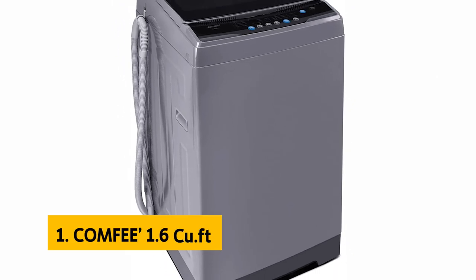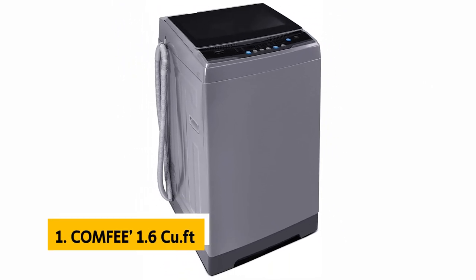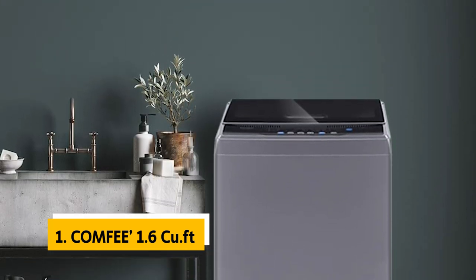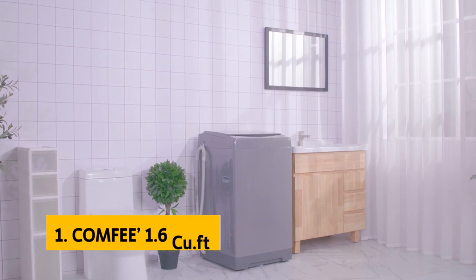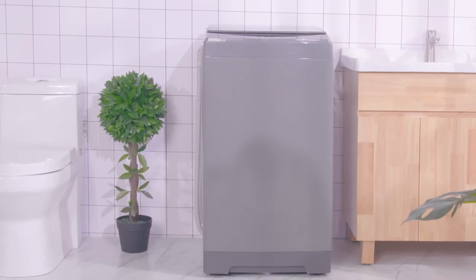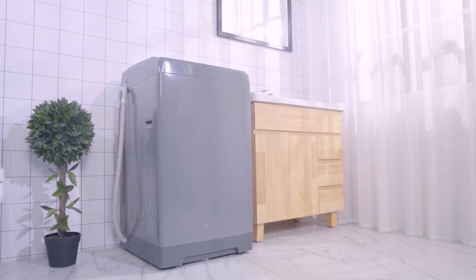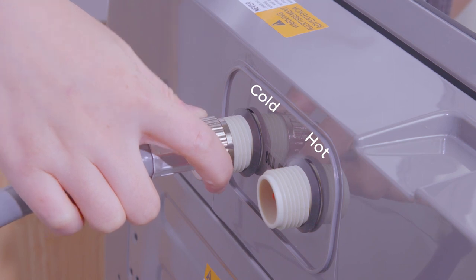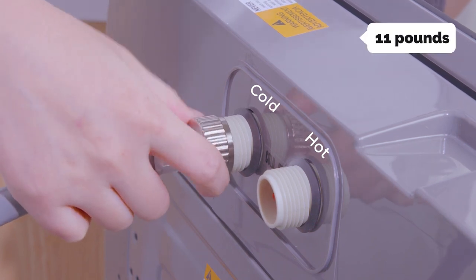Finally, the number one on our list is the Comfy 1.6 cubic feet. The Comfy 1.6 cubic feet portable washing machine is a decent portable washer that works well for most applications, but if you need something with more power for heavy use or a lot of clothes, it's not your best bet. For basic washing, it's small enough to fit on an apartment or dorm room counter.